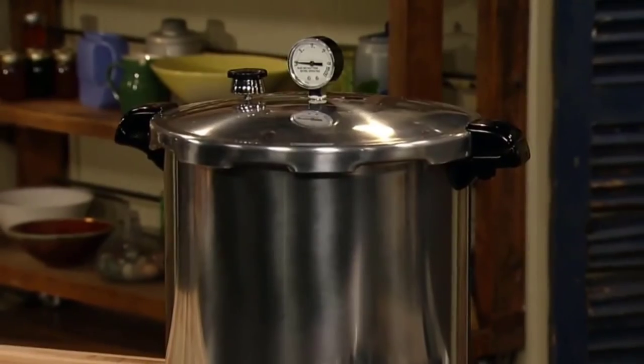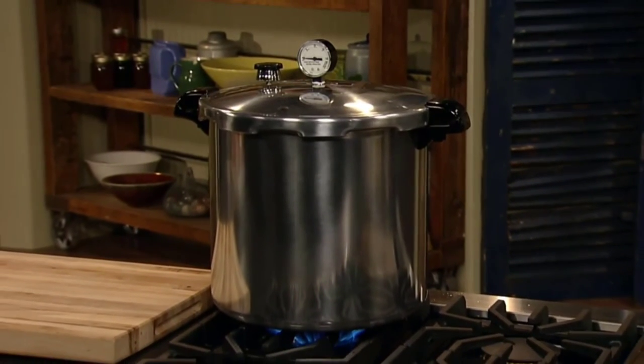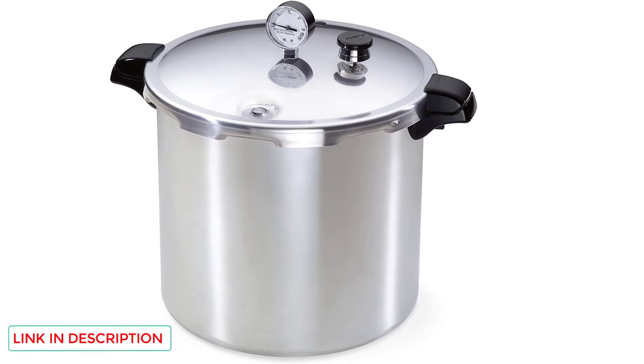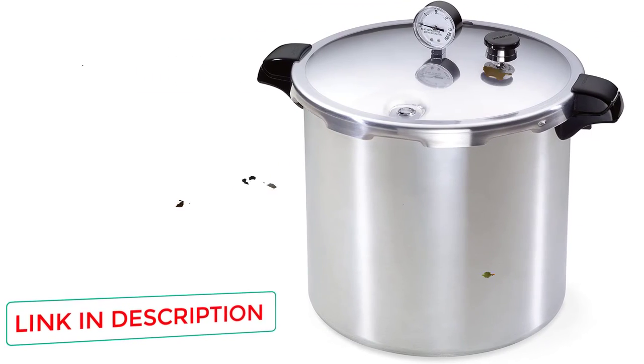It can double as both a pressure cooker and a boiling water canner, so you can craft things like fruits and preserves without needing to buy expensive store-bought cans. This stovetop pressure cooker works on regular or smooth-top surfaces, has a durable construction that resists warping during use, and boils quickly with even heating across its entire surface.